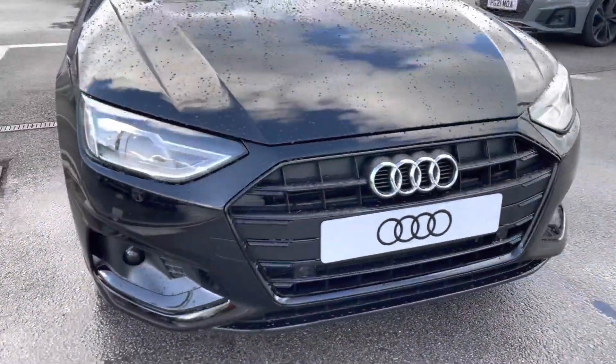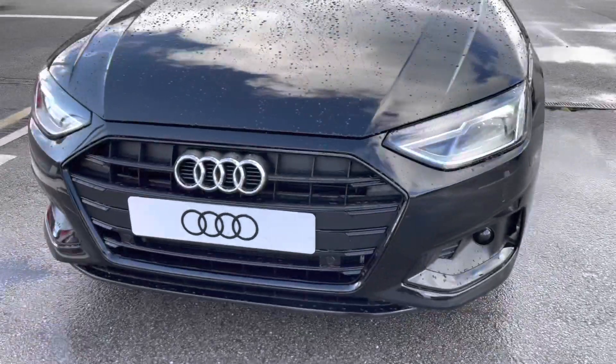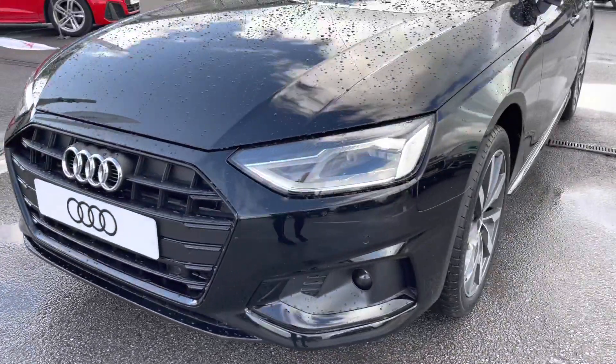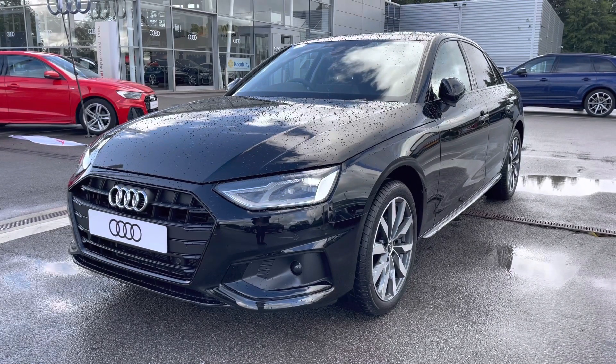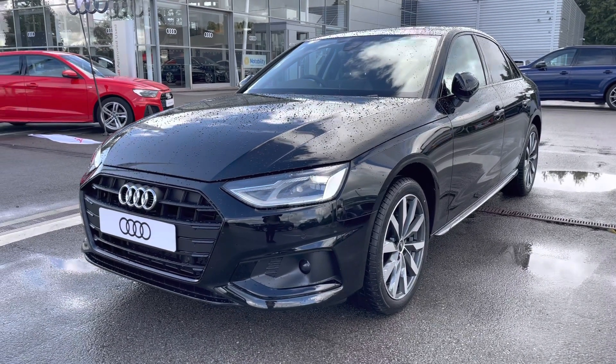Starting out at the front of the car, we have the stunning LED headlights with LED rail lights and LED daytime running lights too, just ensuring that you have maximum visibility on every single journey, no matter what the weather.